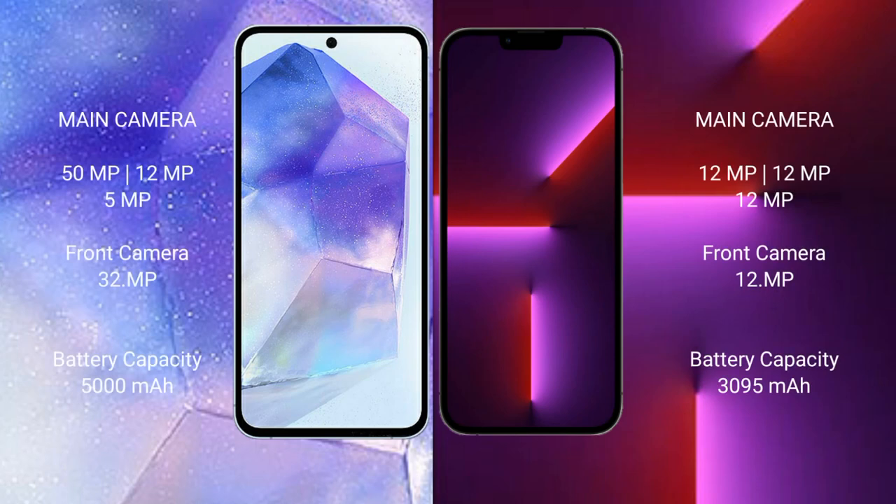Samsung Galaxy A55 features a rear triple camera setup with 50MP, 12MP, and 5MP lenses, along with a 32MP front-facing camera.